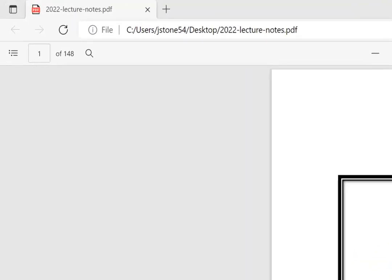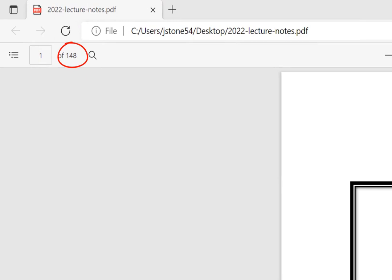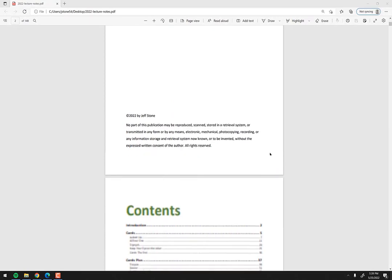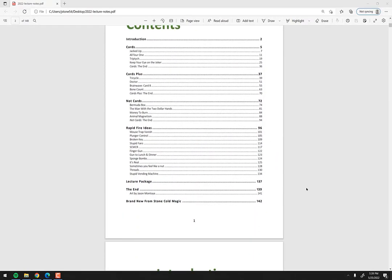As you can see from the page number in the top left, it's 148 pages, which is over double the size of the 2020 notes. This is two full lectures. It has 12 effects — let's scroll down to show those right here.